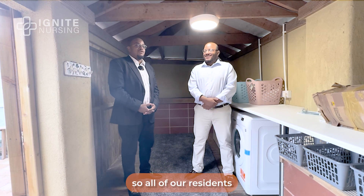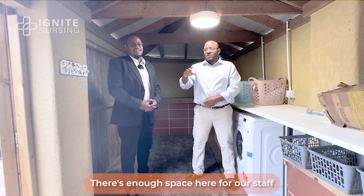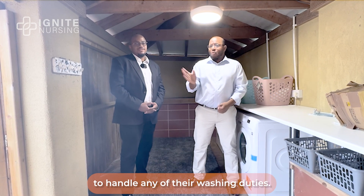This is our utility room. All of our residents have access to a washer and dryer. There's enough space here for our staff to give the support to our service users to handle any of their washing duties.